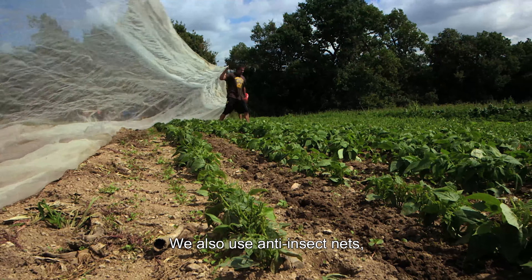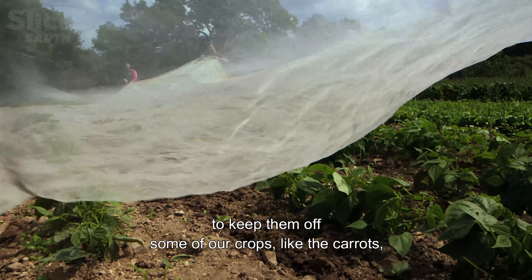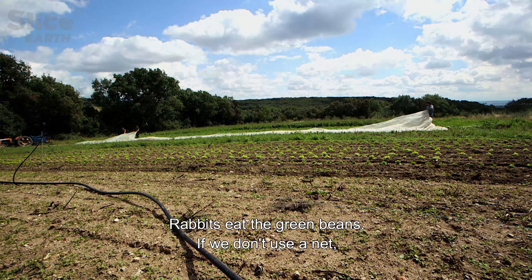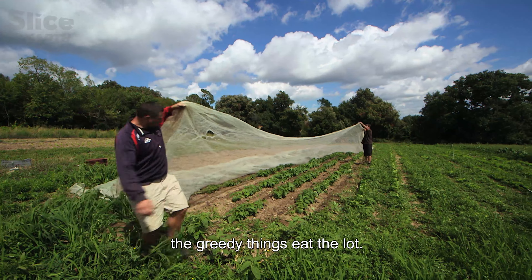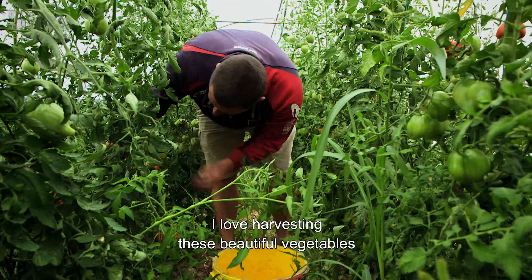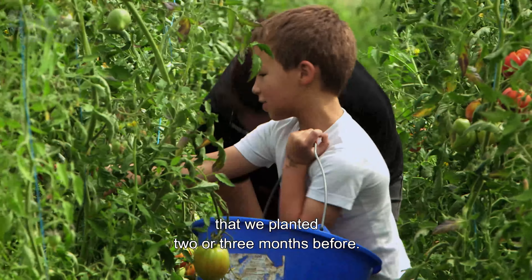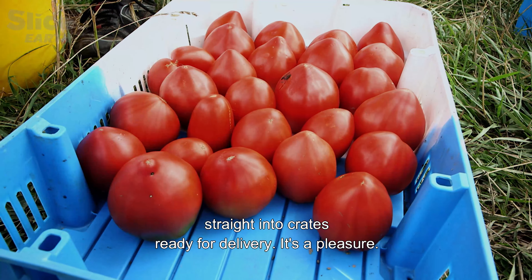They also have anti-insect netting to protect certain crops like carrots, cabbages, and leeks. It's the rabbits who eat the green beans — if you don't put up a net, they eat everything. The best part is collecting the beautiful vegetables planted two or three months ago. Seeing the finished product in the harvest is a real pleasure.